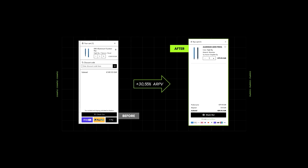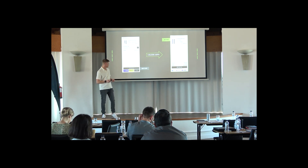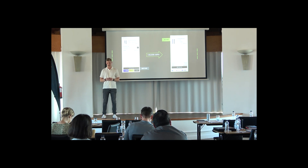Here's an example. The main advantage was that we decided to go for only one call-to-action button instead of the four you can see on the left side, which is not ideal. This worked pretty well for that shop.